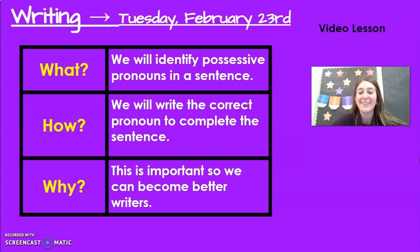Hello boys and girls and welcome back to language. We will continue with our possessive pronouns today. Do you remember one of your possessive pronouns? Can you think about it right now?